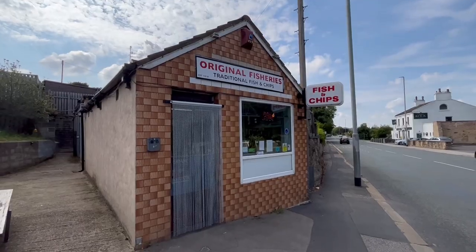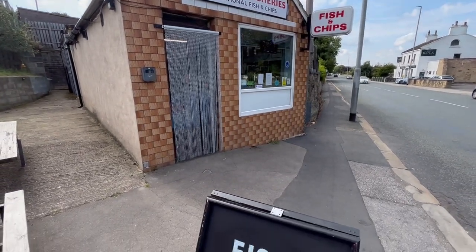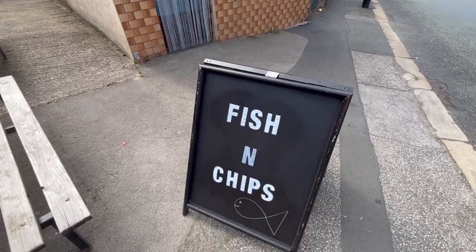Today I'm at a highly rated fish and chip shop called Original Fisheries which sell traditional fish and chips. It's located in Bramley in Leeds and it's got great reviews. So let's go in and check it out and get some fish and chips.